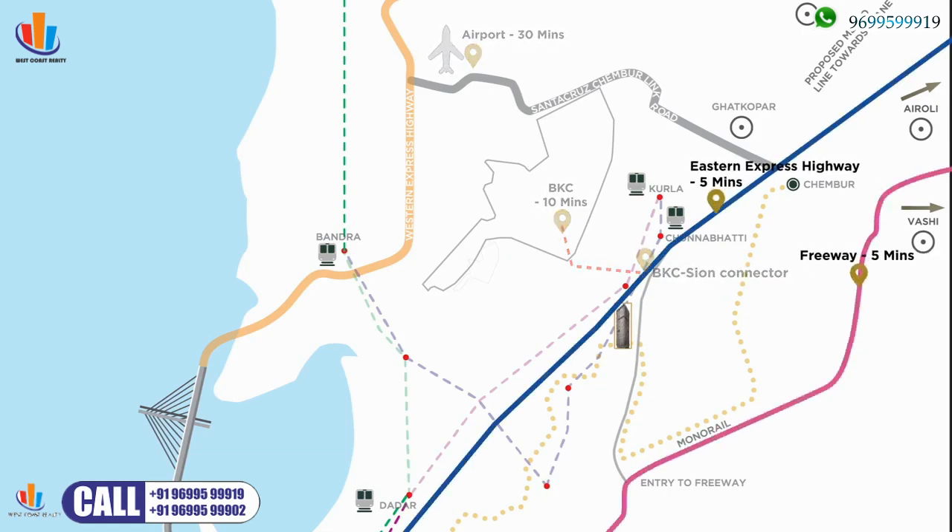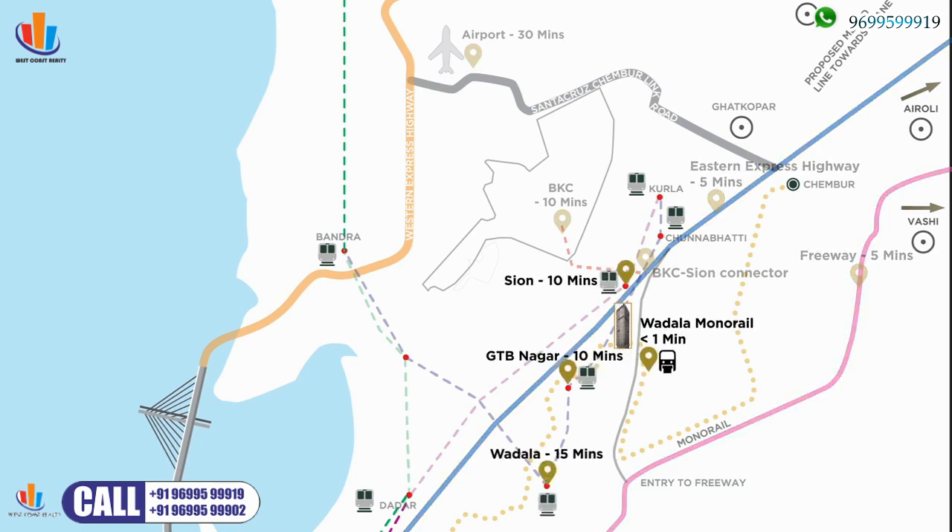Easton Freeway, Monorail Station, and easy access to all three railway lines with shuttle buses — getting here is a breeze.